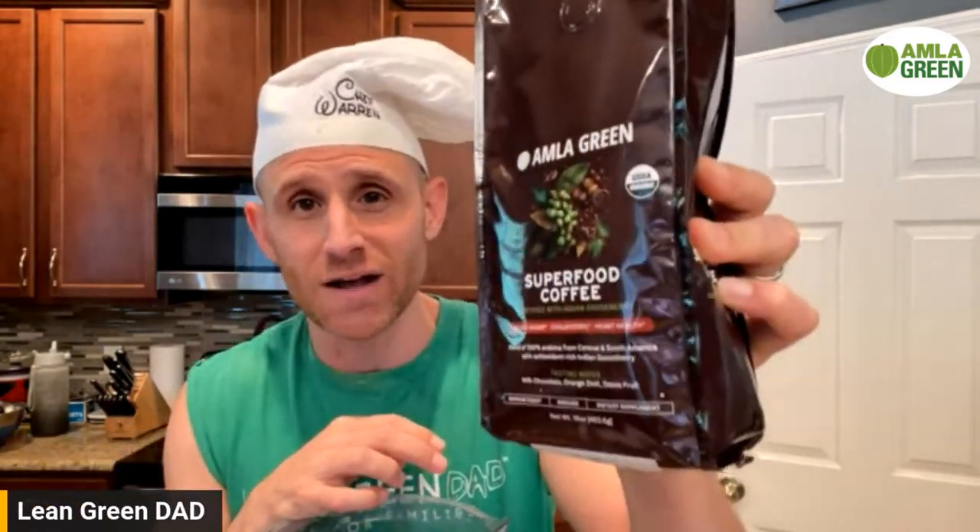You can save up to 50% on this product when you subscribe. You don't have to subscribe, but when you do you can save up to 50%. Go check it out at amalagreen.com — just search coffee, it's right there on the home page. Make sure you go check that out.